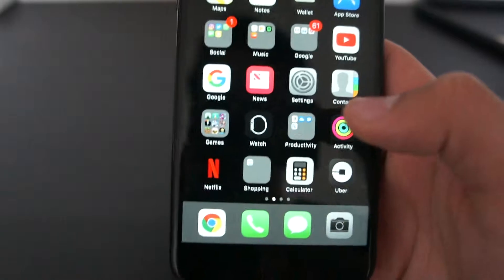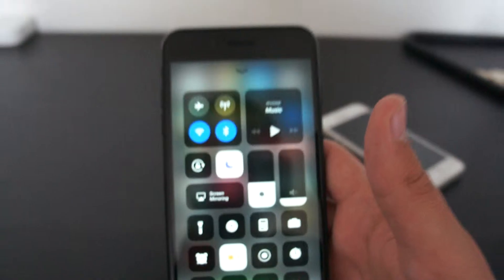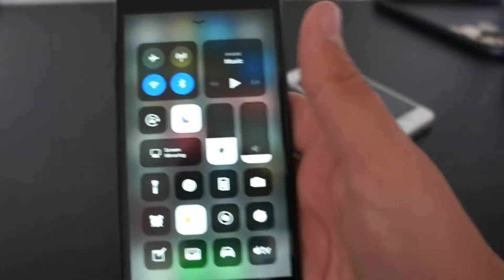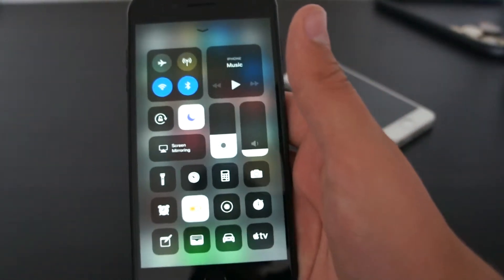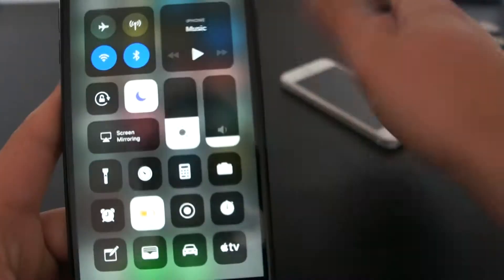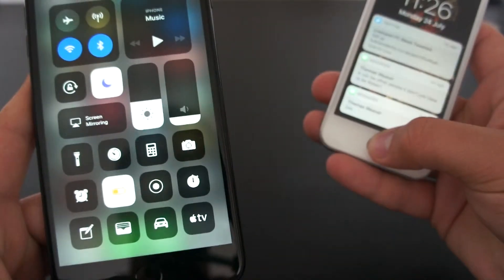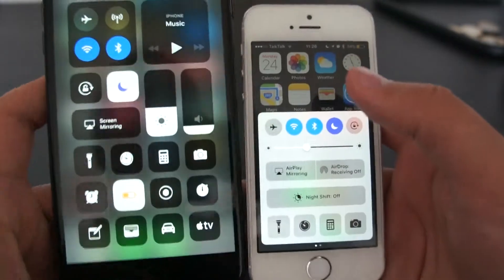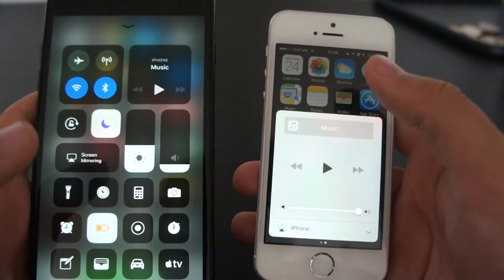Let's start off with what has changed in iOS 11. Probably the biggest thing is the control panel. Here with the control panel you can see that it's different. This is an iPhone 5S running just normal iOS 10, so here you can see there's a difference.